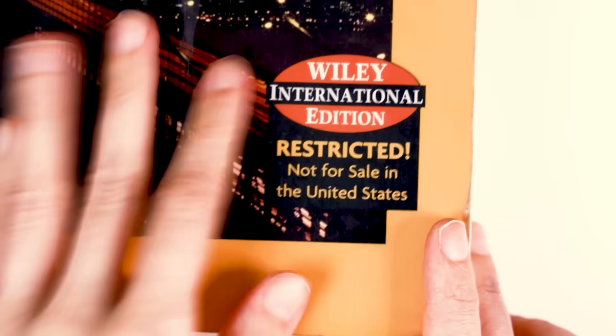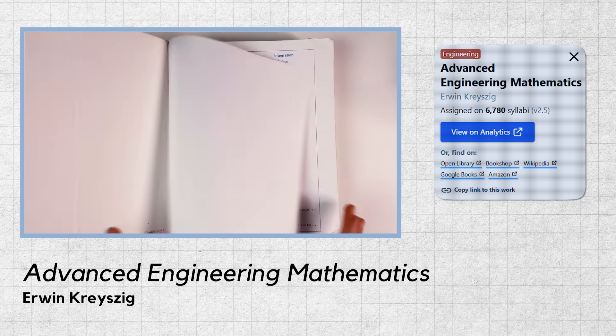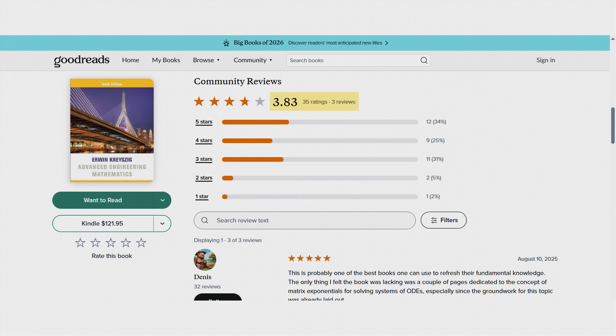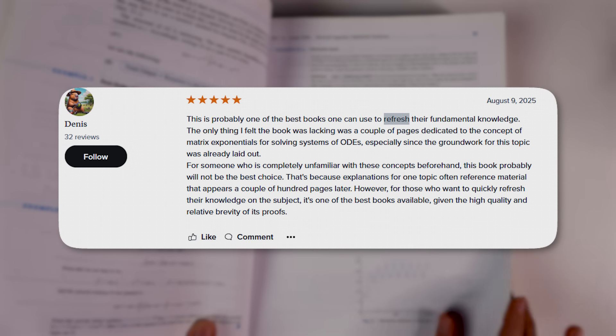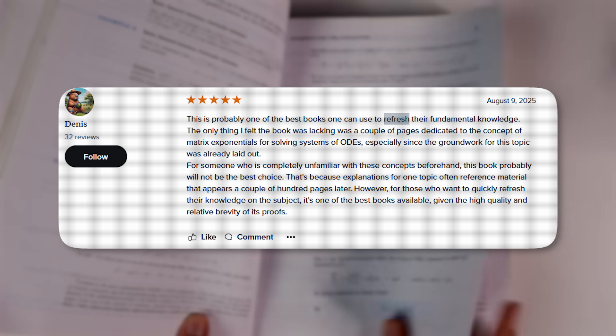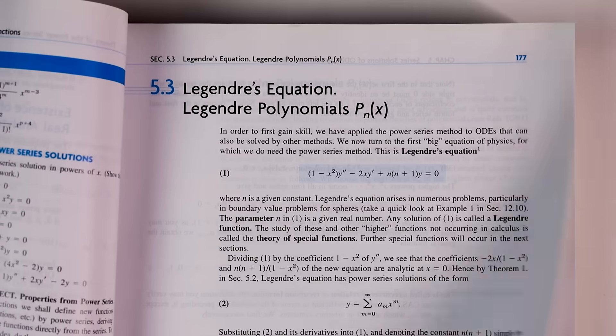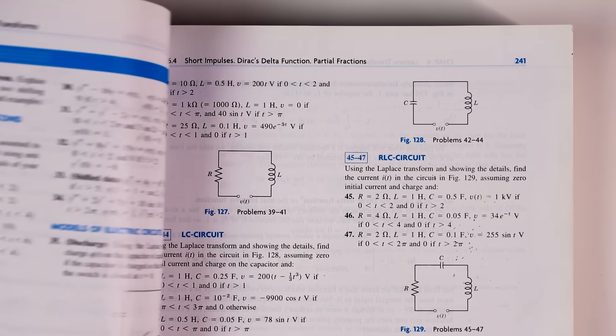For engineers, one of the top textbooks is Advanced Engineering Mathematics by Erwin Kreyszig. This book appears on 6,700 syllabi and has an average rating of 3.83 stars from its reviews on Goodreads. A five-star review says it's a great resource to refresh fundamental knowledge of the subject, though the material can be more difficult for a reader unfamiliar with it. In addition to traditional example problems, this text also includes theorems and their proofs to build a fundamental understanding of the topic.